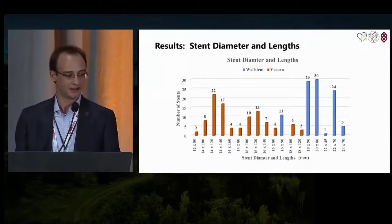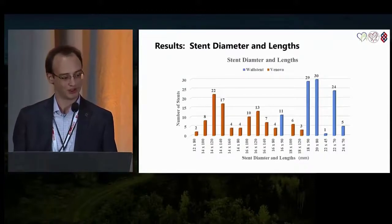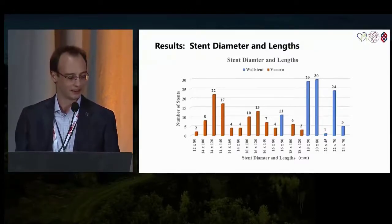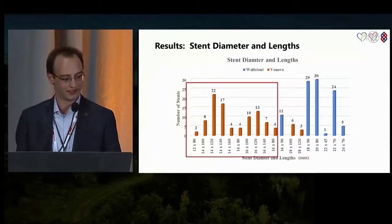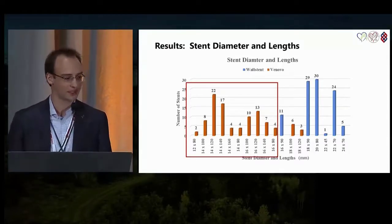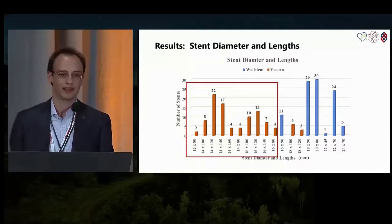This chart shows the stent diameters and lengths. Most of the Wall stents, shown in blue on the right side of the chart, correlated with a larger diameter but shorter length. The Venovo stents on the left side of the chart tended to be smaller in diameter but longer in length. The most common Venovo size was 14 by 120 millimeters, and the most common Wall stent size was 20 by 80 millimeters.